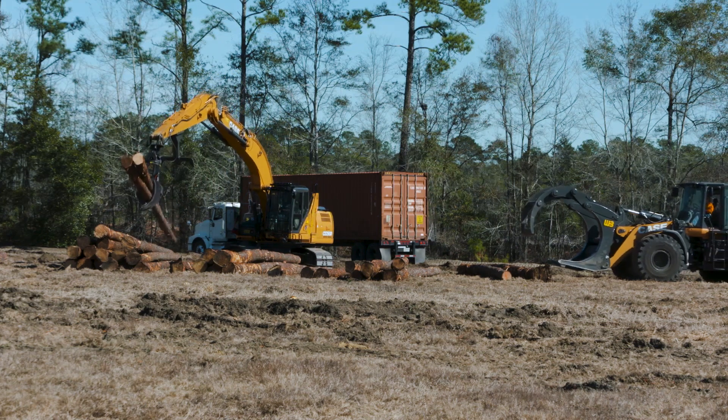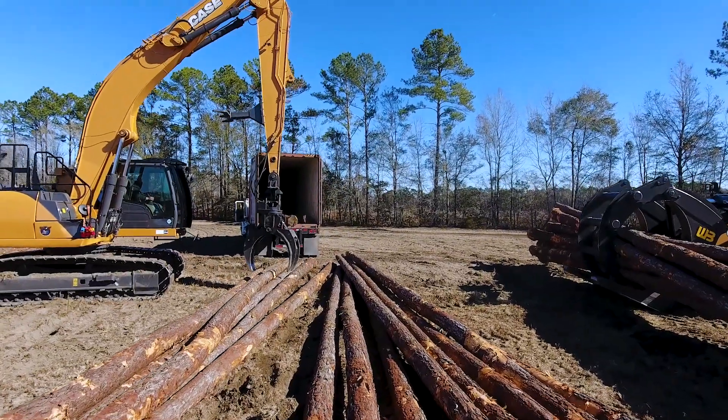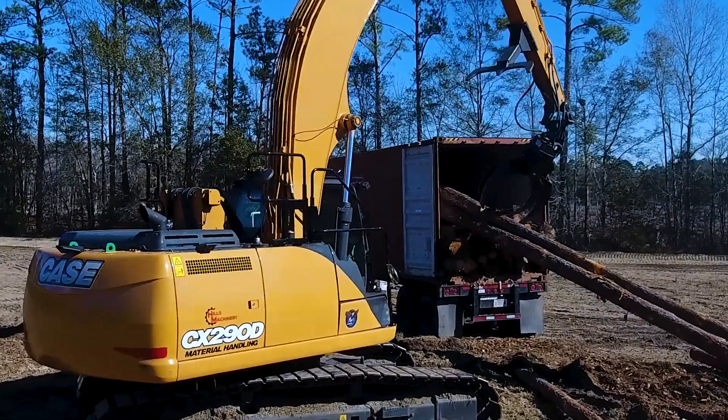As we unload log trucks, how many grabs is that going to take? As we move these logs around, obviously the more trips we have to make the more inefficient we are. The capacity of the machines was probably the biggest consideration.